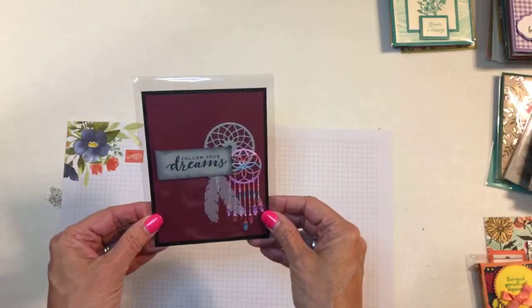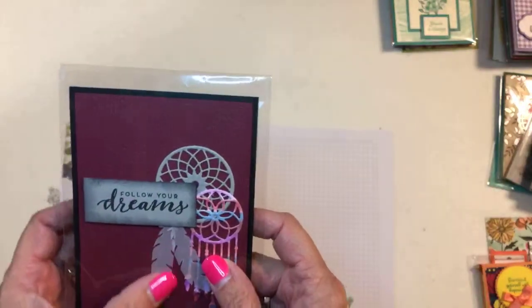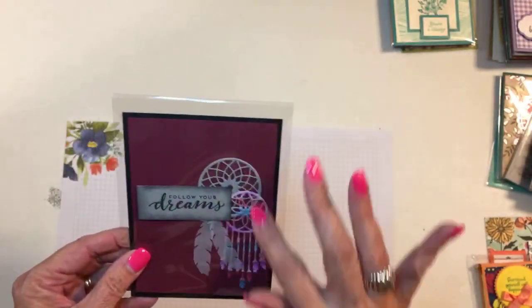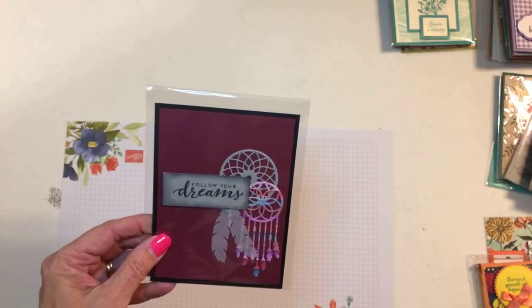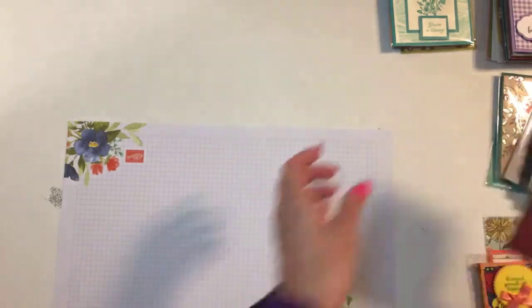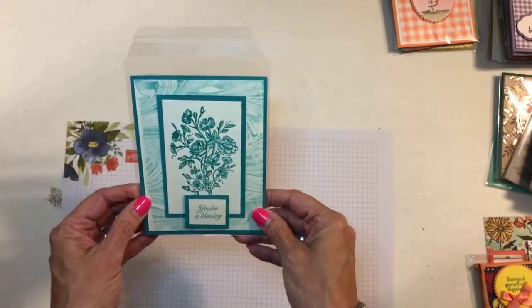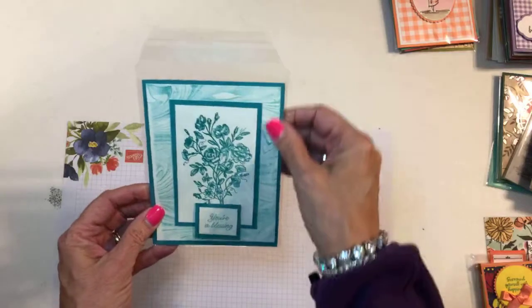This one is from Debbie Leisure — she's from California, so she came a long ways. Those are cut out with vellum, so this is a framelit set that goes with the stamp set and I believe that's all retiring. It's pretty.